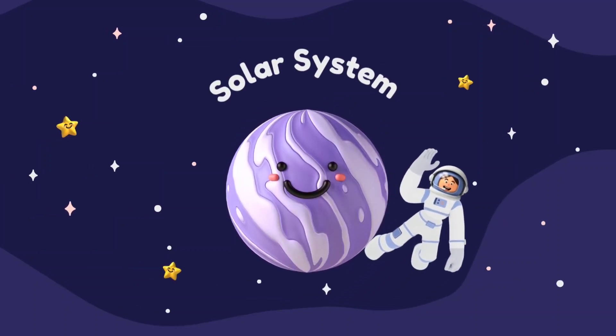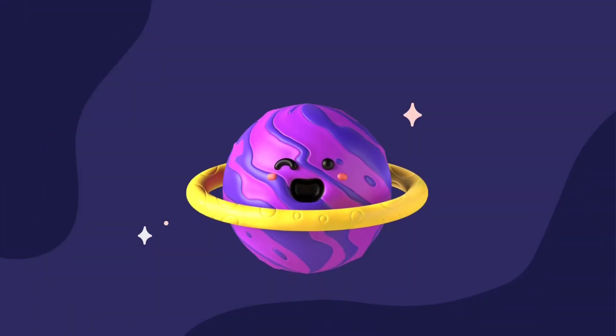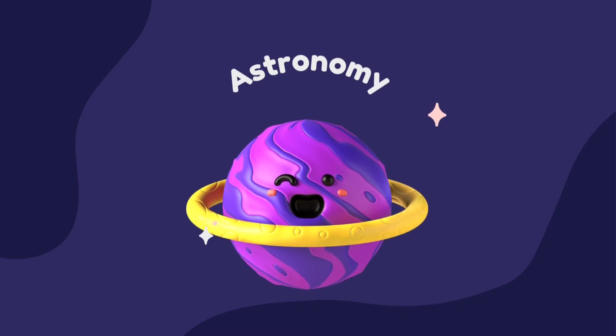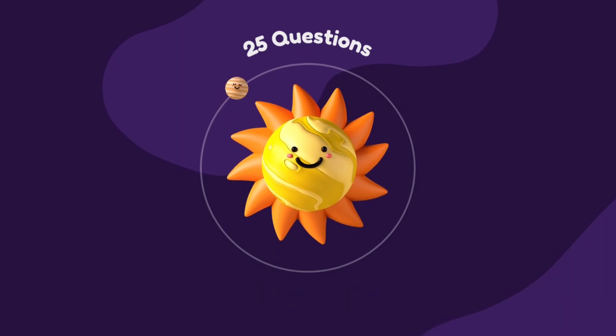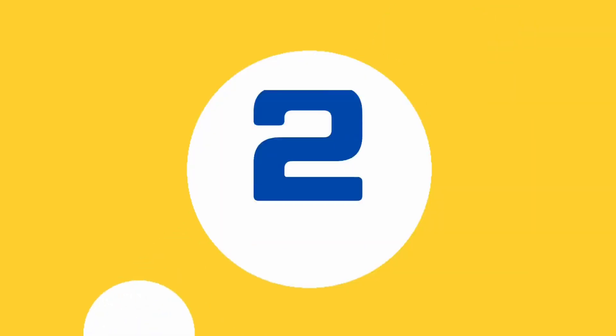In this video, you can check your knowledge about solar system or astronomy by just giving simple answers. There are total 25 basic questions. So let's begin the challenge in 3, 2, and 1.